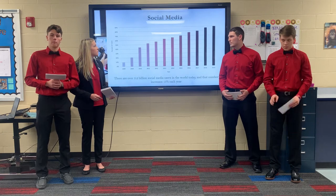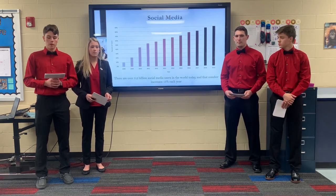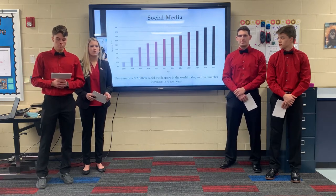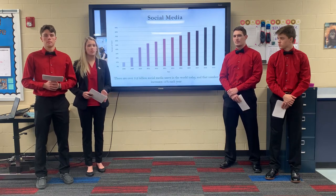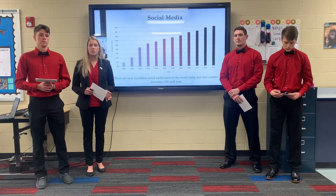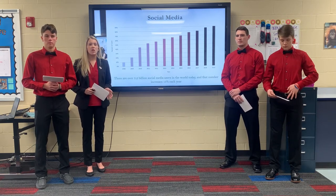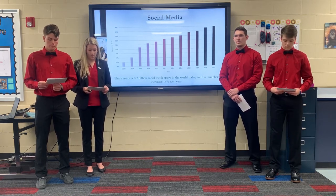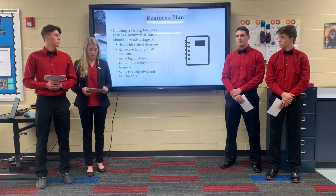Creating a positive brand for a company can be aided by becoming active on social media. We are confident that becoming involved in social media will be very powerful for Katie. First, it would be totally free. Second, with over 3.2 billion social media users in the world today, and that number increasing by 13% each year, the chances that people and families living around Katie have social media are very high. She could also build her social media presence based on a strong business plan.